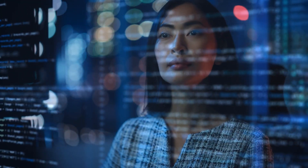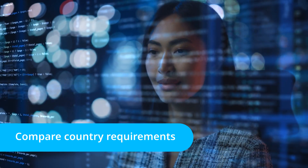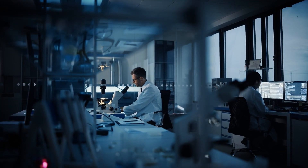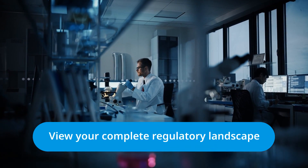Comparison becomes a breeze as you can quickly compare country requirements in cross-country tables. You can even add your own insights by uploading internal company information, giving a complete view of your regulatory landscape.